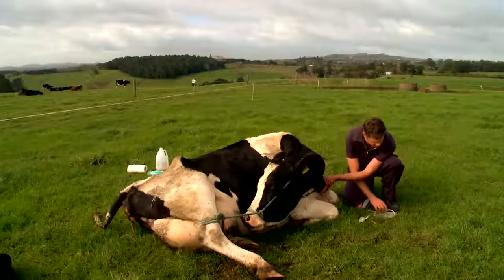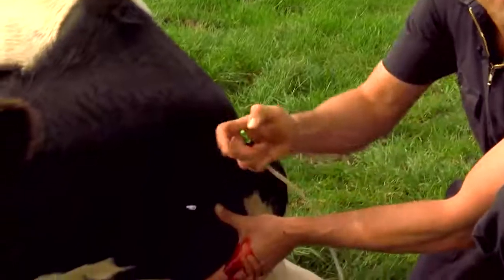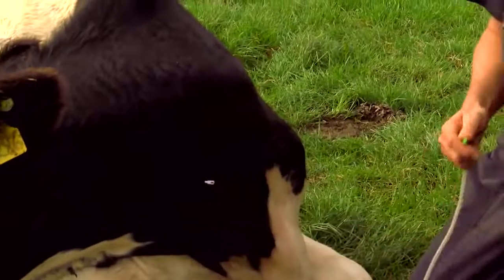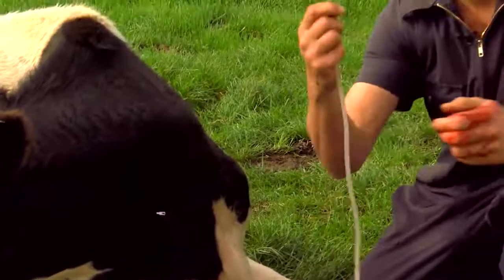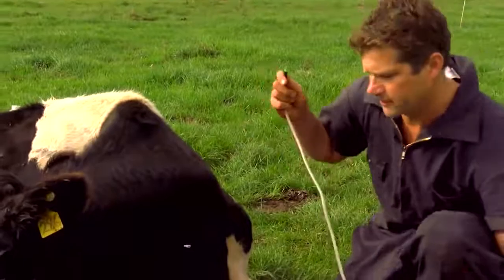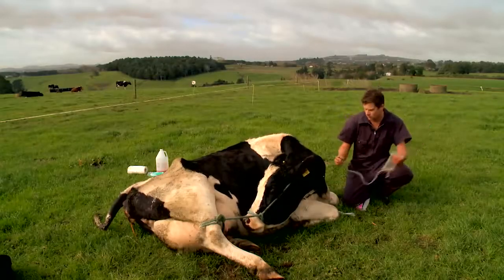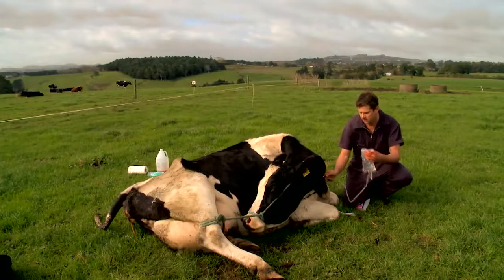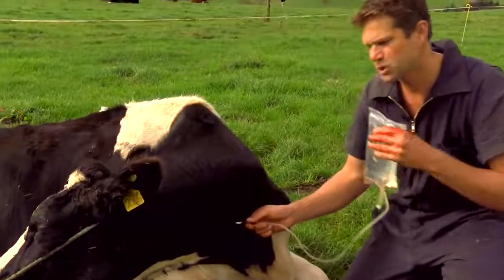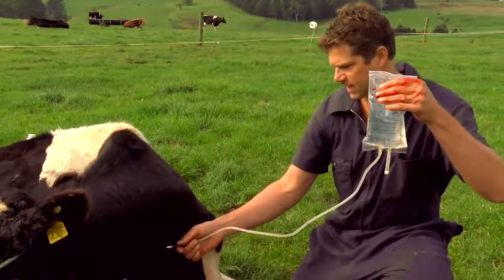Bingo. Aim for the middle of the vein and it's flowing back down. Some people go downhill, some people go uphill — it doesn't really matter. Now what we have to do is snap off. We've got our calcium solution ready to go. Attach it, push it in tight so it holds, and it's running in — that solution is running into this cow.